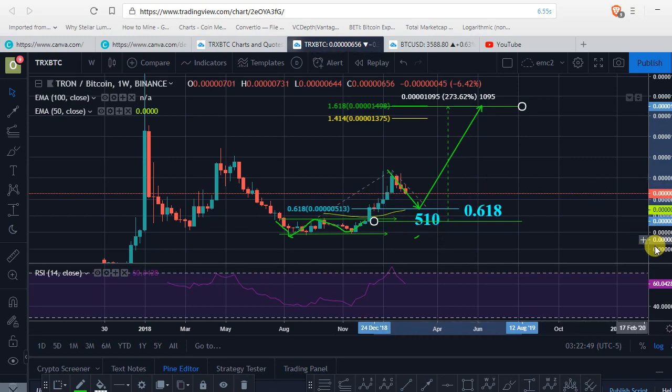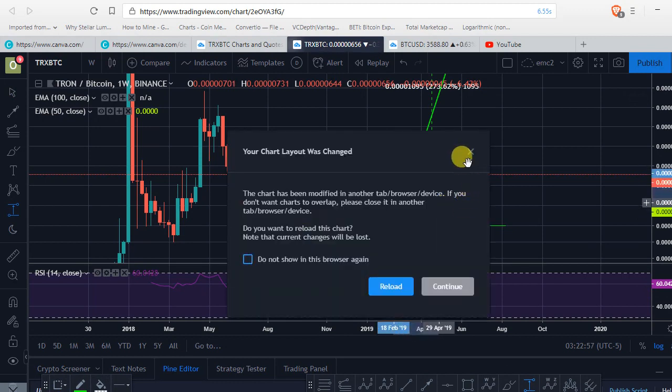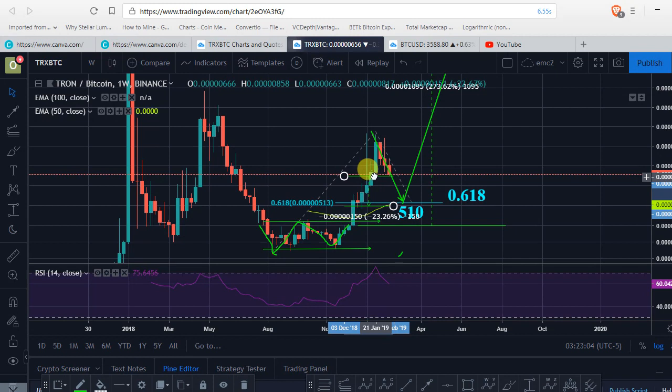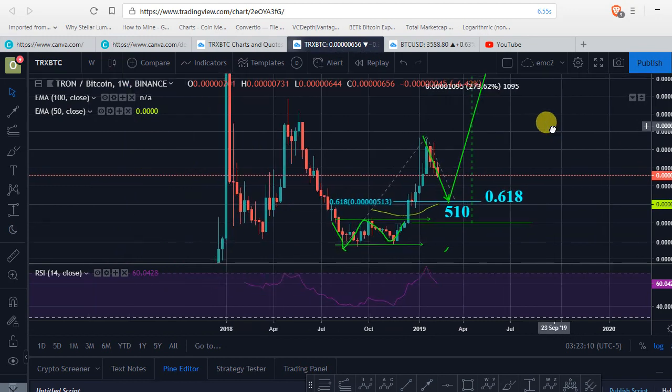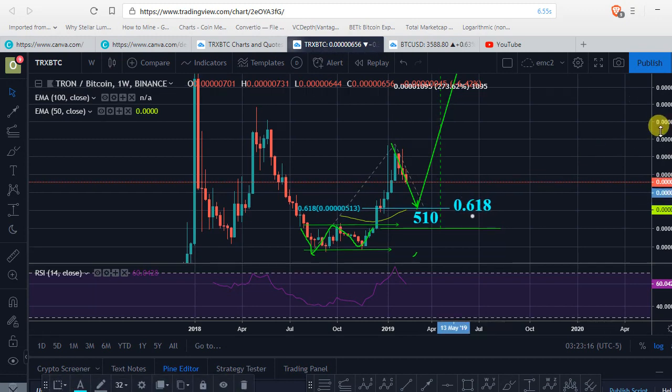It's very possible — it's only about 20% down from here. The next sell-off from Tron versus BTC could send the price to this area, which is just about 23% down. The next price action of BTC could get Tron to sell off down to this area of 0.618 before the next run-up.